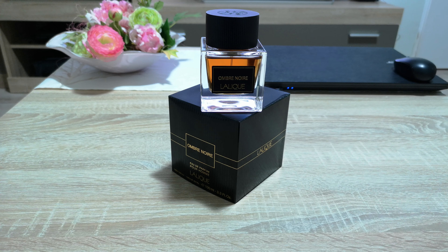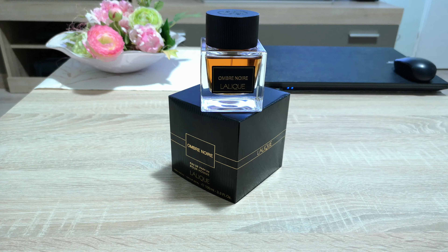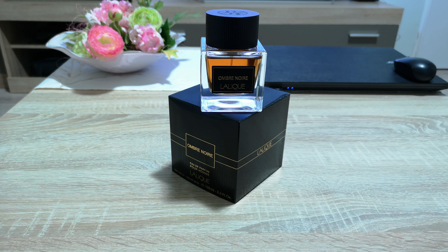In the base notes we have olibanum, myrrh, tonka, and cedarwood. All the notes in this fragrance are of the highest quality. As I said in my Romanian review, if this fragrance had been made by Tom Ford, Amouage, Kilian, or Creed — any niche house — this 100ml bottle would cost at least 400 to 500 euros.